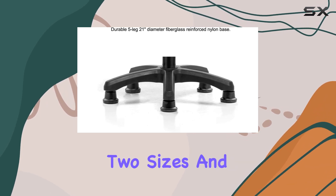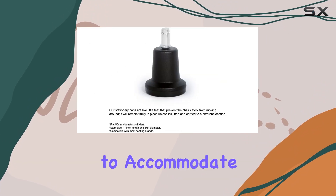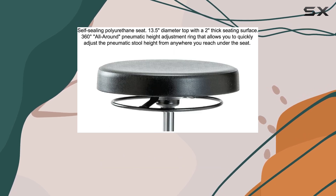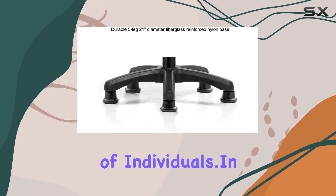Available in two sizes and a stylish silver-black color combination, this ergonomic stool is designed to accommodate users of various heights and preferences. With a weight recommendation of up to 300 pounds, it's suitable for a wide range of individuals.